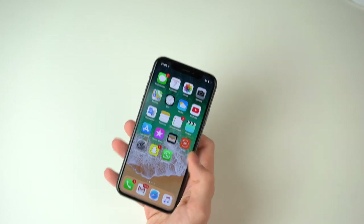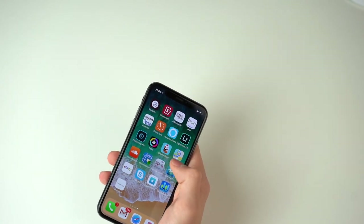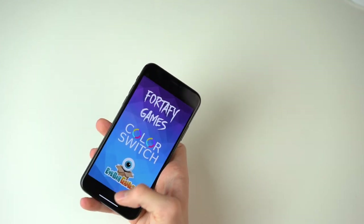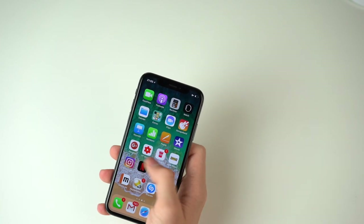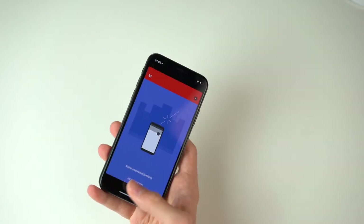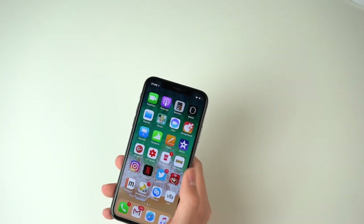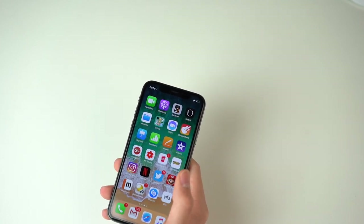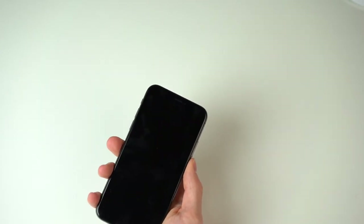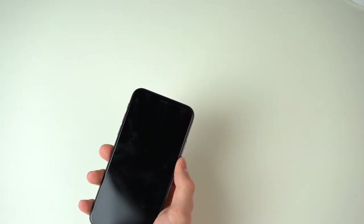I still have some complaints — for example, some apps are not optimized yet so you'll get black bars, which you're trying to avoid with this expensive phone. Also, many games aren't optimized yet. But keep in mind the phone is just a few days old, so give Apple one or two more months and all the apps, including YouTube Studio, will be optimized. Two more advantages of having iOS: you get many years of updates and you also don't get any slowdown over time.